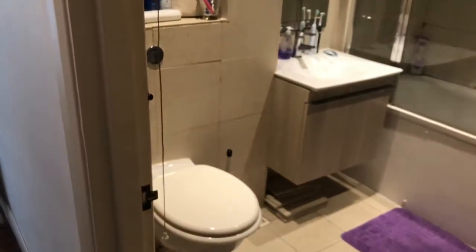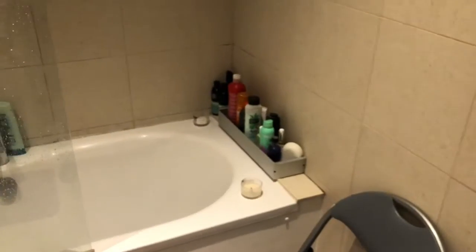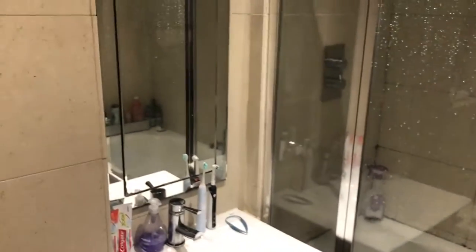The bathroom is just here — a nice modern three-piece family bathroom. And then the second bedroom is here.